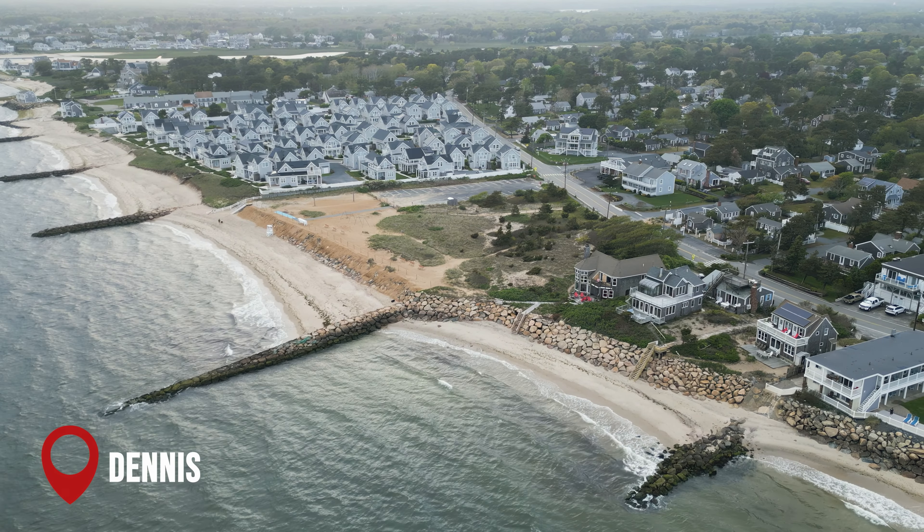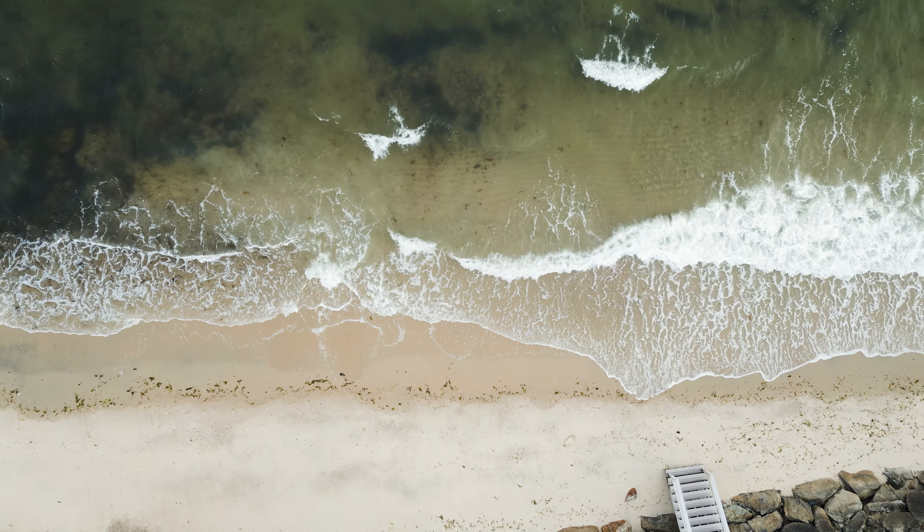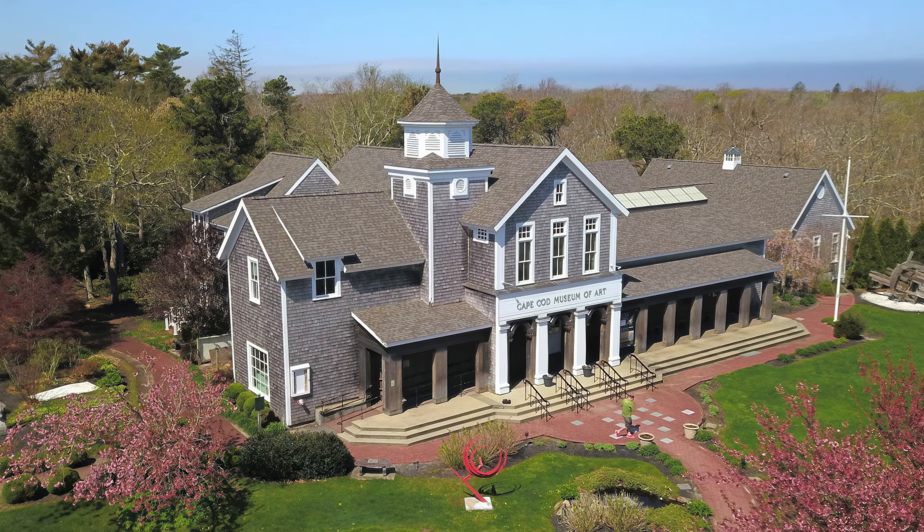At number 8, we have the town of Dennis. Dennis is home to more than a dozen beaches and offers a variety of cultural experiences, including performances at the Cape Playhouse and exhibits at the Cape Cod Museum of Art.